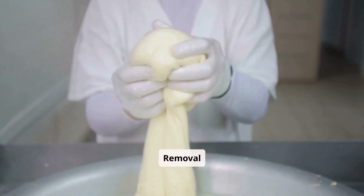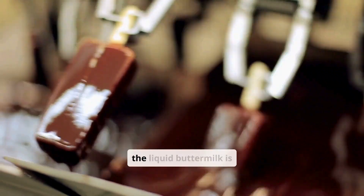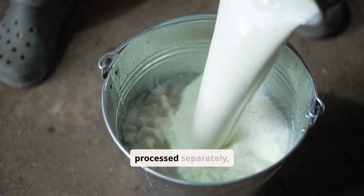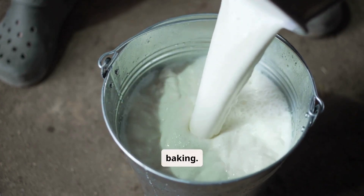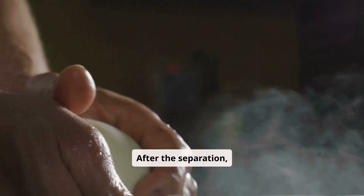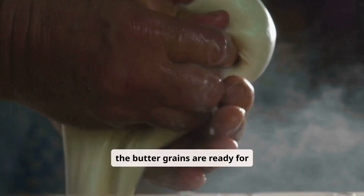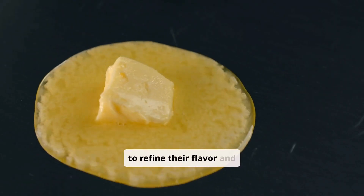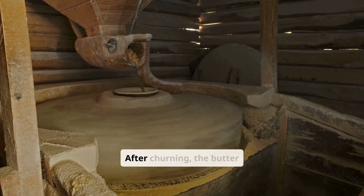Once the butter grains have formed, the liquid buttermilk is drained. The buttermilk is collected and processed separately, often used in beverages or baking. After the separation, the butter grains are ready for further processing, including washing and salting, to refine their flavor and texture.